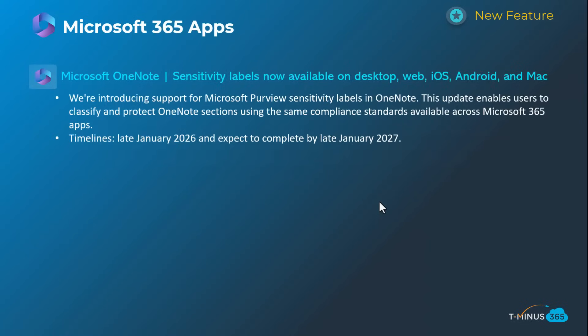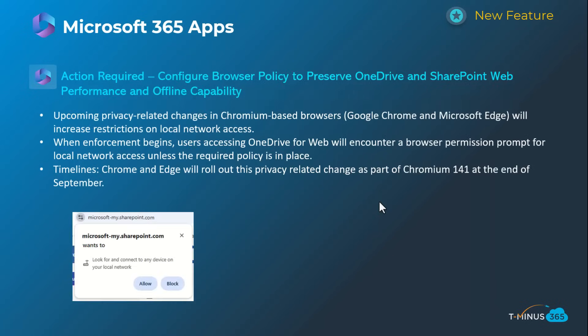Shifting into the Microsoft 365 apps, this first one is related to OneNote. They are now extending sensitivity labels into OneNote so you can label sensitive documents accordingly. This will happen late January 2026 and be complete by late January 2027 — quite a long rollout. Hopefully they narrow that window as time goes on.